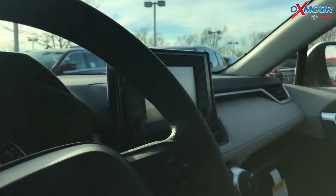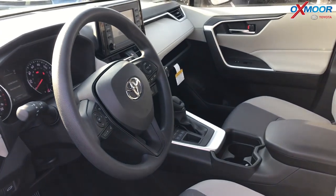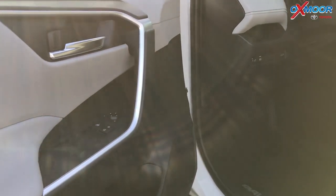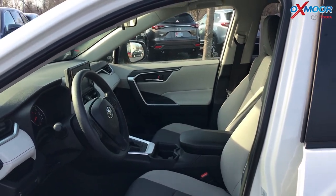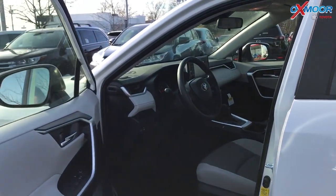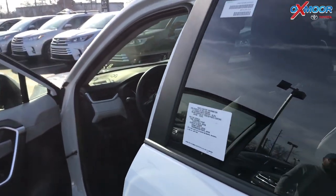This also has Entune 3.0, which is a first for the RAV4. It gives you SOS Connect — there's an SOS button to alert authorities, or you can contact them yourself if there's an accident. It also has Apple CarPlay, so if you have an iPhone you can plug it into the USB and it pops up on the radio display, giving you apps like Waze and Pandora.